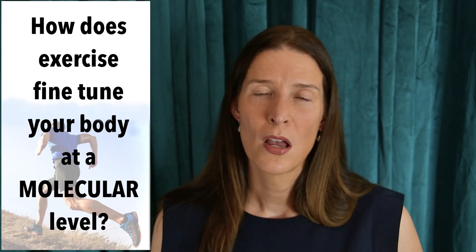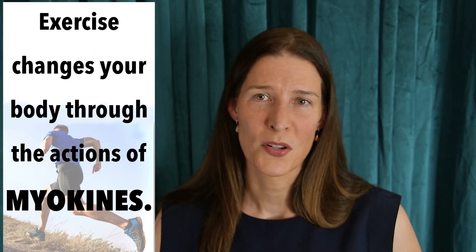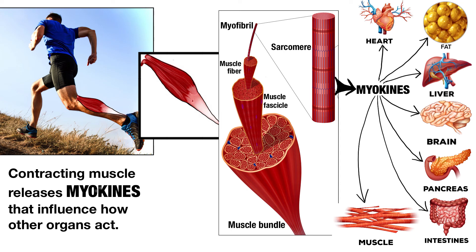IL-6 is just one of many myokines released by contracting muscle cells during exercise. Other myokines include brain-derived neurotrophic growth factor or BDNF, irisin, and interleukin-15, among others. The bottom line: when you exercise, hundreds of tiny proteins called myokines are released from your contracting muscle cells. They travel through the bloodstream to communicate with other organs in your body such as fat tissue, liver, and pancreas, making your body work better and more efficiently.